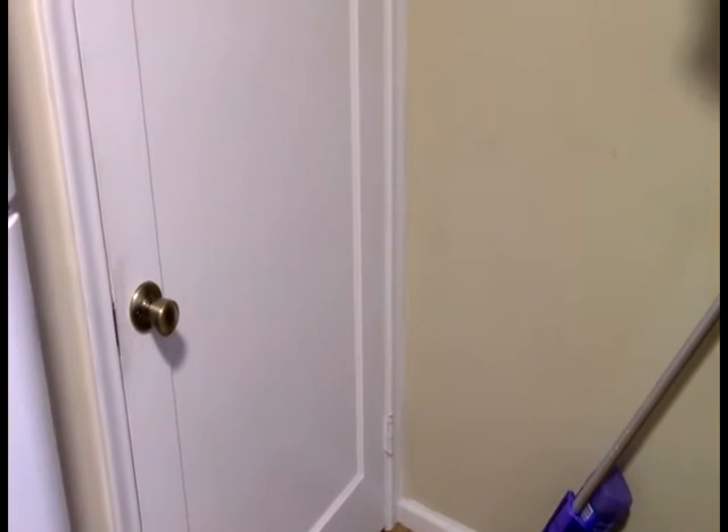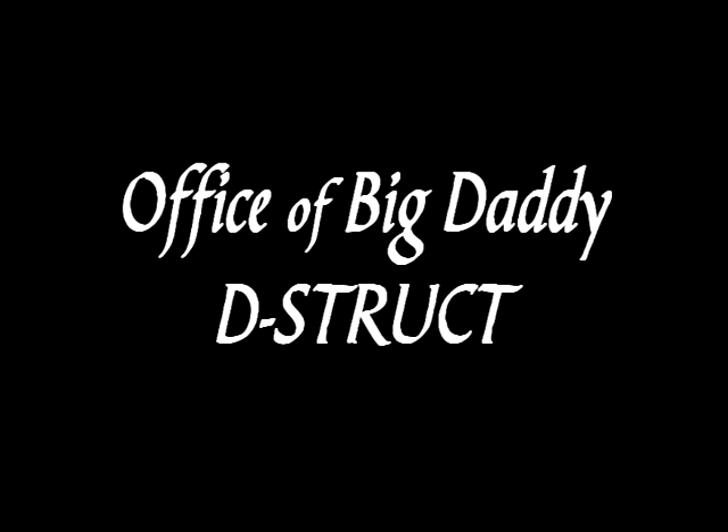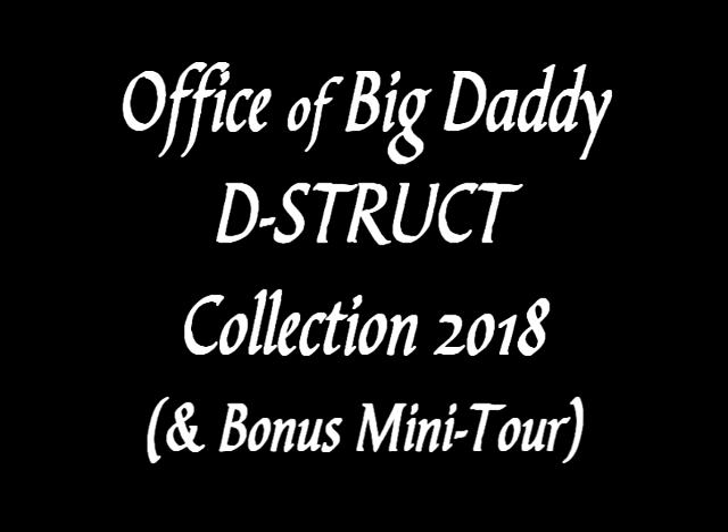Hey guys! Welcome to the OK Good Review Channel. You may be wondering why we're looking at this door. Well, this door is the one that goes down to Spider Central. So guys, possibly you're thinking why are we going down to Spider Central? Because guys, that is where my office is.